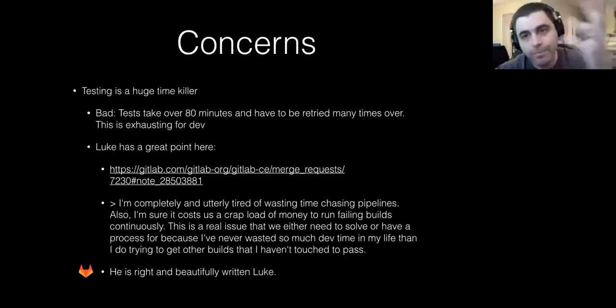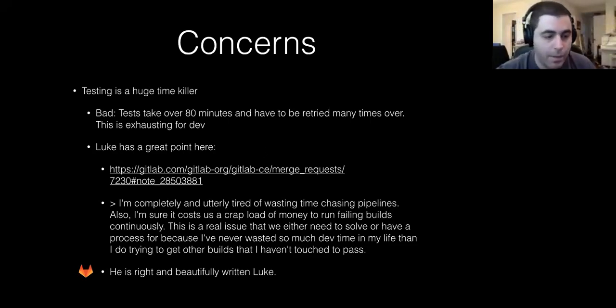There are a lot of people working on the transient failures — where something is just failing for no legitimate reason. We're working on those, but currently we waste a tremendous amount of development time and emotional time. People have a certain reserve when they're doing this kind of work, and that reserve runs out very quickly when you get very frustrated with tests.